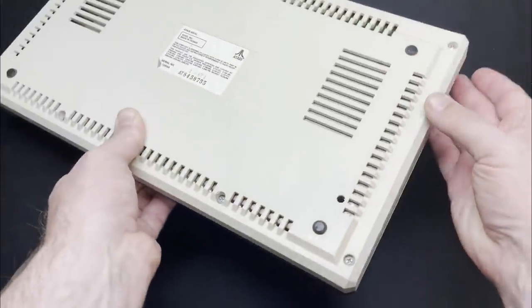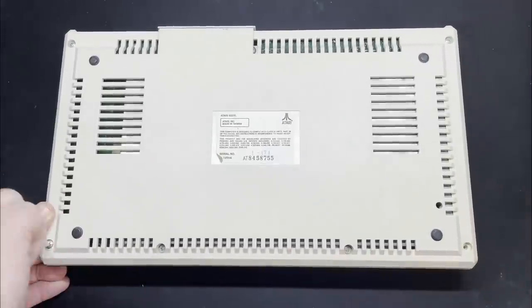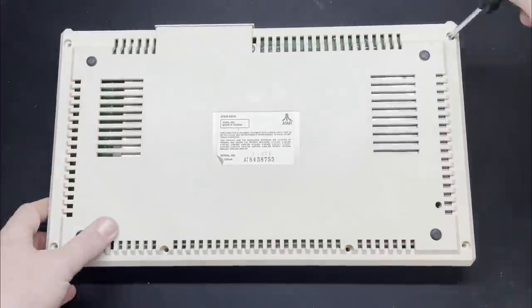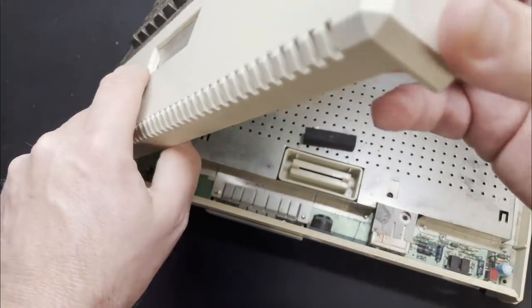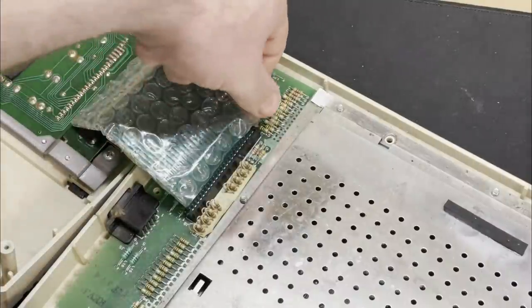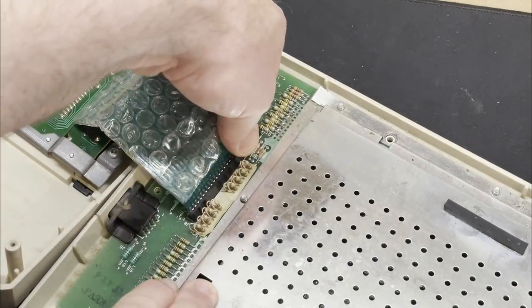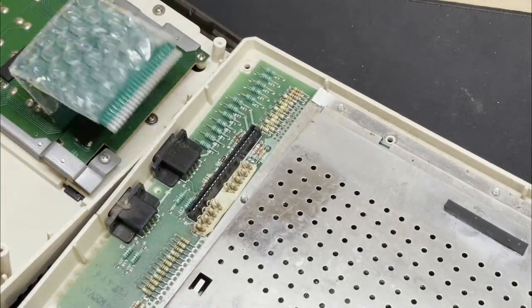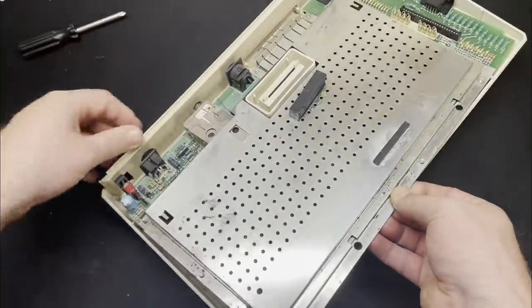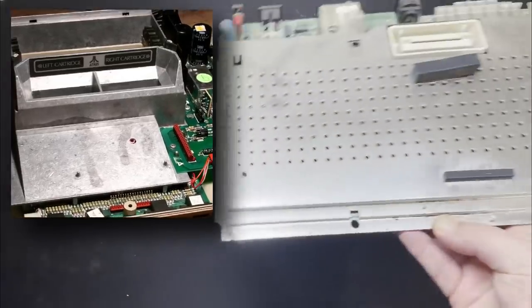Lastly today, let's open up the machine and take a look on the inside. And if you think there looks like a lot of RF shielding in this machine for a little old 8-bit computer, then you should see the original Atari 800, which was essentially an entire aluminium frame with some chips thrown in.